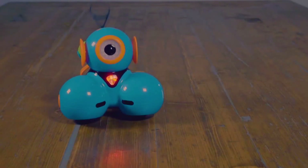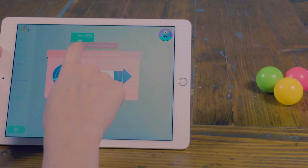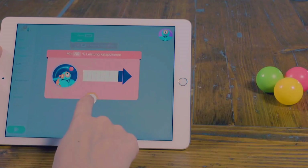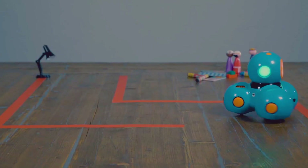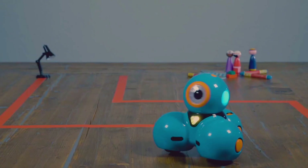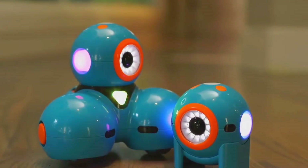Here's what makes Dash beat the new bots every time: it's simple enough for a six-year-old to jump right in, powerful enough for older kids to keep building on, and fun enough that grown-ups want to join in too. That's not something you see every day. Plenty of the new robots out there either go too babyish or too complicated — Dash threads that needle perfectly.